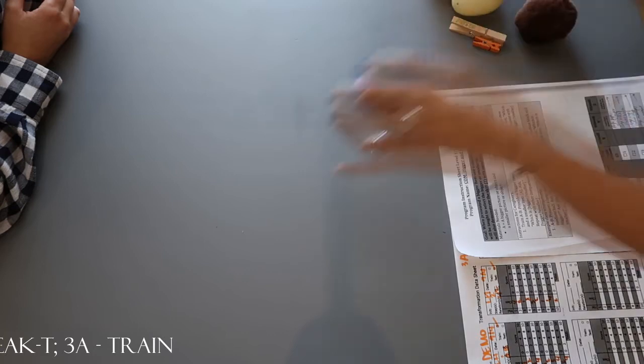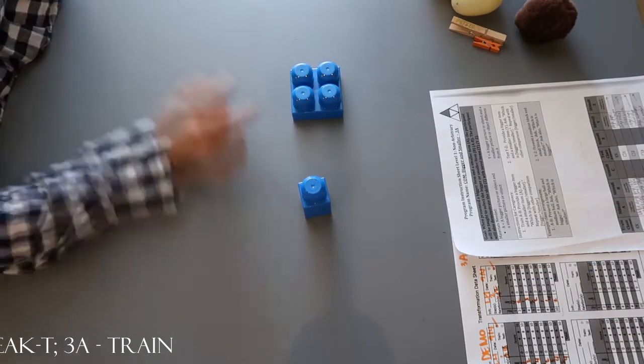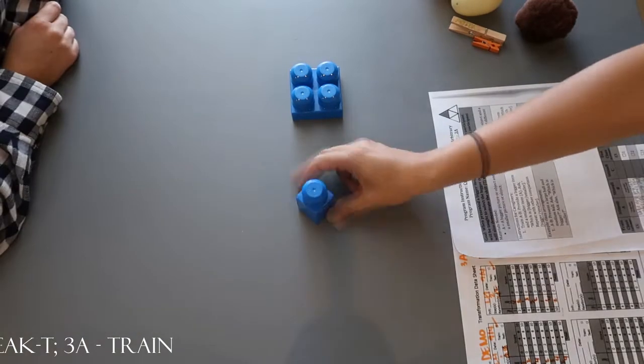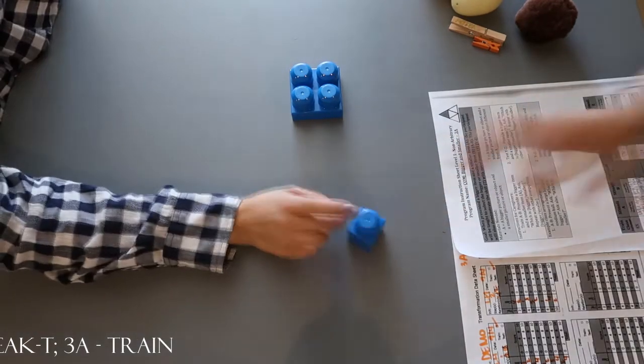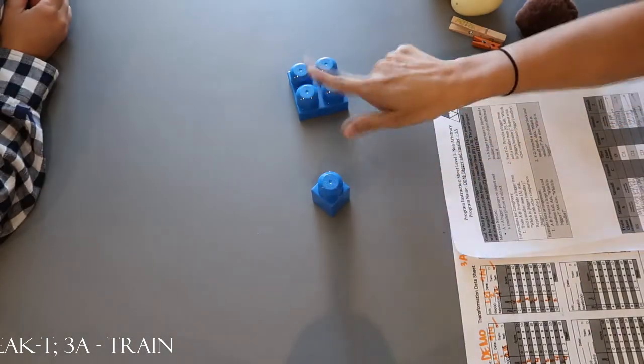Let's do another one. Which one's smaller? Yeah, which one's bigger? If this one's smaller, then which one's bigger? This one's smaller, find bigger. Yeah, we have smaller and bigger.